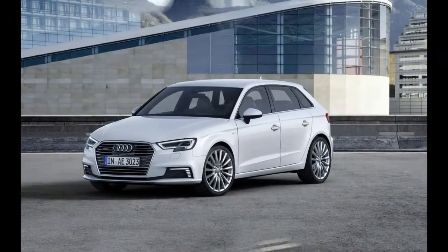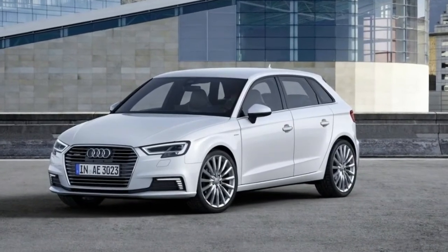2018 A3 e-tron. 2018 A3 e-tron overview.